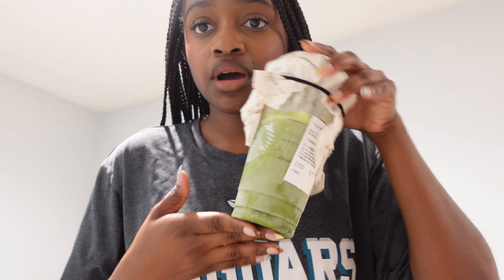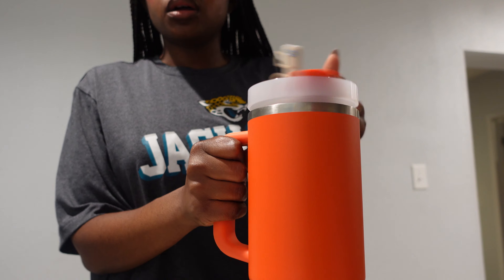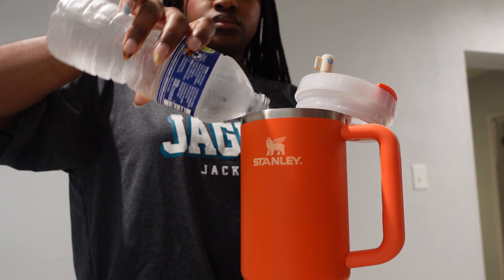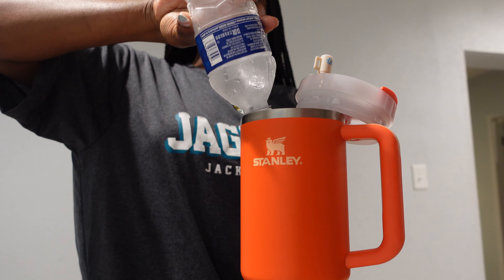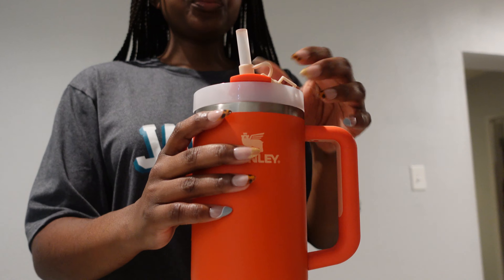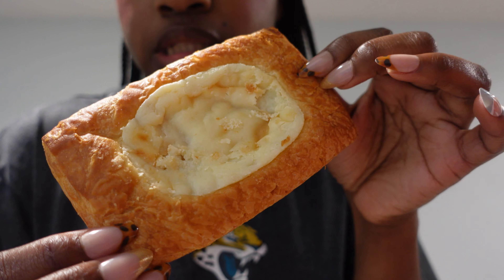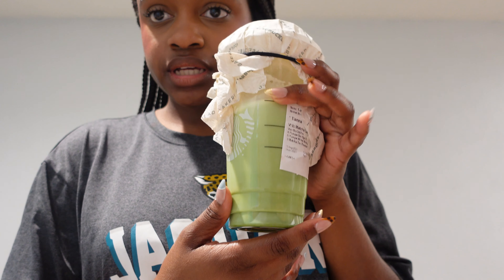Now we are done with all of that, so let's go make some breakfast. For breakfast, we are having a cheese danish that I bought from Starbucks last night, and some matcha that I also bought from Starbucks last night. I'm going to defrost this in the microwave and then pop the danish in the oven. Here is my cheese danish, nice and crisp, and I've got my matcha right here.